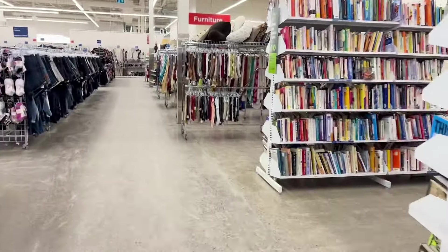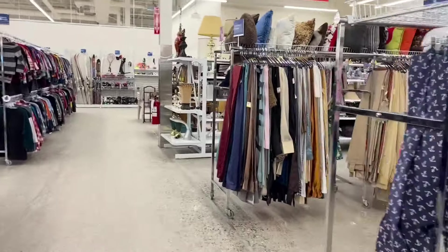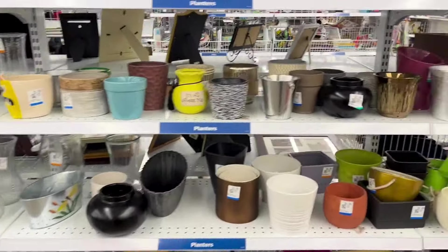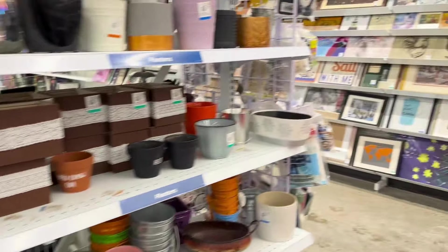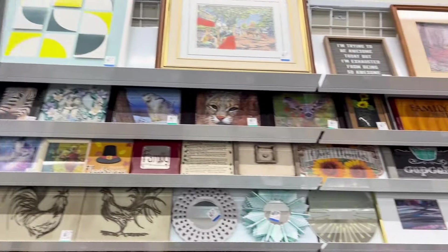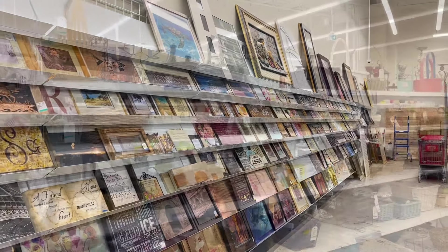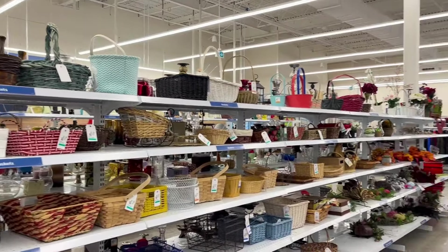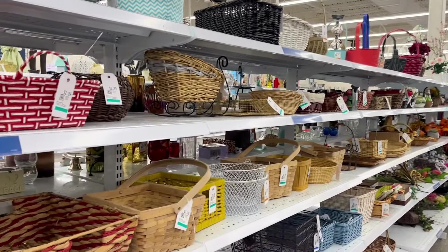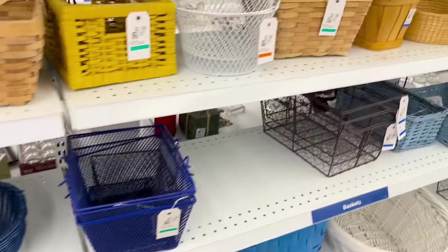I hustled down to the furniture section really quickly to see if I could pick something up before the rest of the shoppers got there, and I came up empty in the furniture, so headed straight over to the vases and pottery section to see what I could find, and then the art. There definitely is a science to how I thrift and I try not to stray from it too much. I go to each section accordingly, but you have to keep an open mind because you never know what you might find that day — and that's why thrifting is so fun. We really are here for the thrill, let's be honest.